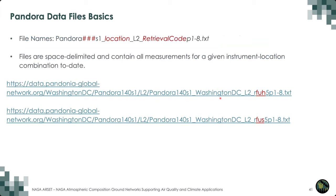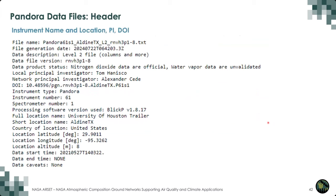For example: Pandora 140, Washington DC, L2, and then FUH5, which is formaldehyde in the sky scan mode, or FUS5, which is formaldehyde in the direct sun mode. The data file contains the name of the instrument location, the local PI, the exact instrument location with latitude and longitude, when data collection started at the location, and any caveats associated with data quality — all in the header.